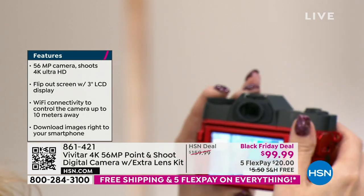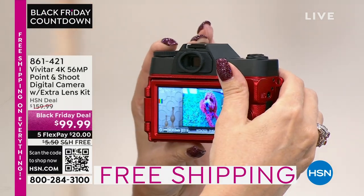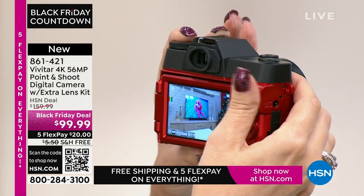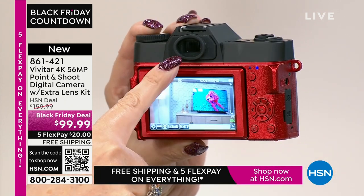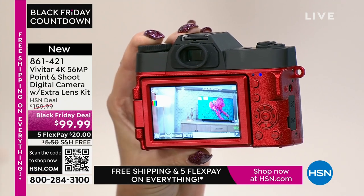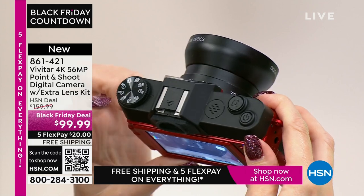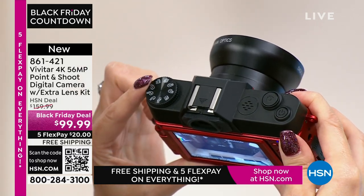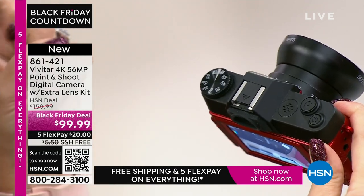Our cell phones can't do this. Having a dedicated device makes all the difference — how many times have you been taking that once-in-a-lifetime picture and someone called? With this, you capture those moments without interruption. You have an eight times zoom to get in and out of images beautifully. You even have a viewfinder built right in — great for bright lighting situations. The mode wheel gives you auto mode, video mode, and you can shoot pictures and videos at the same time in burst mode.